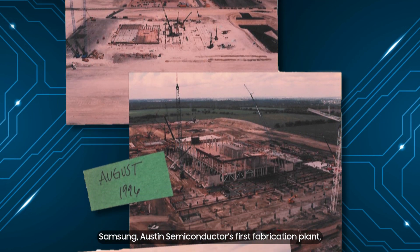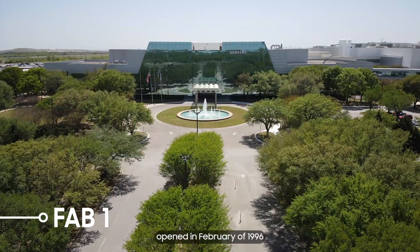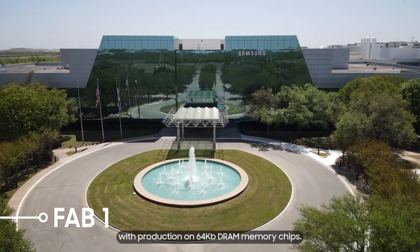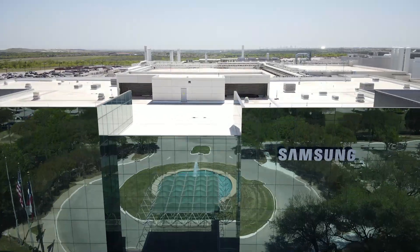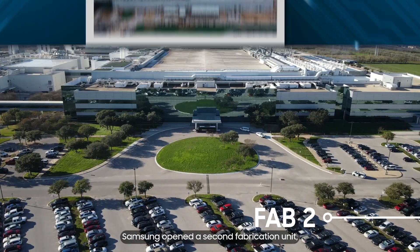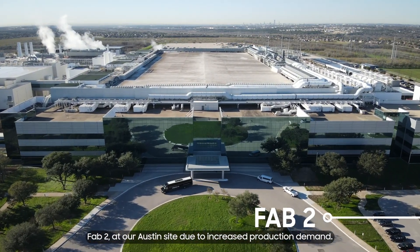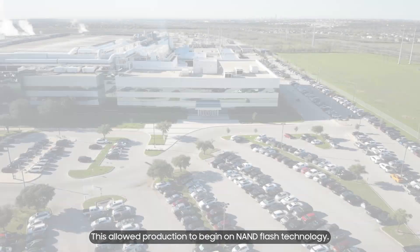Samsung Austin Semiconductor's first fabrication plant, which we call Fab-1, opened in February of 1996 with production on 64 kilobyte DRAM memory chips. 11 years later, in June 2007, Samsung opened a second fabrication unit, Fab-2, at our Austin site due to increased product demand. This allowed production to begin on NAND flash technology.